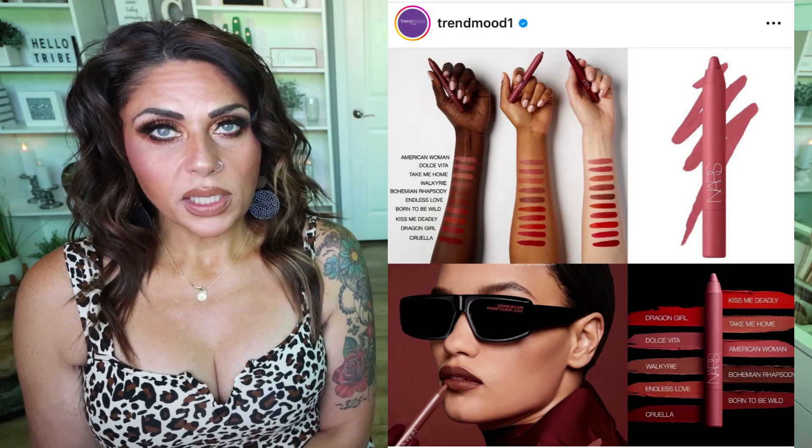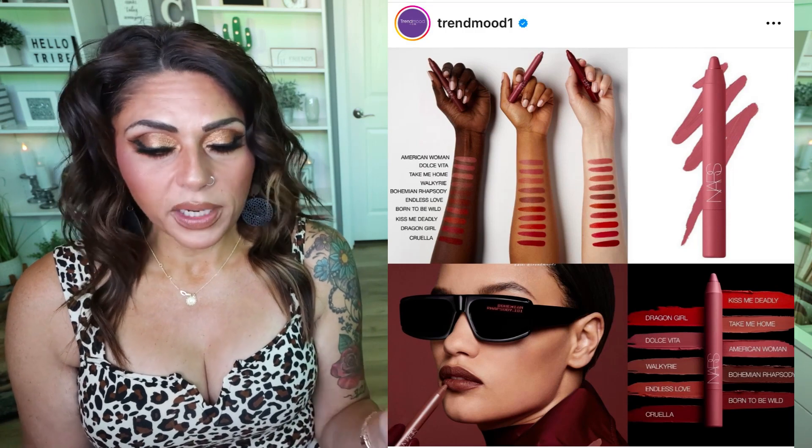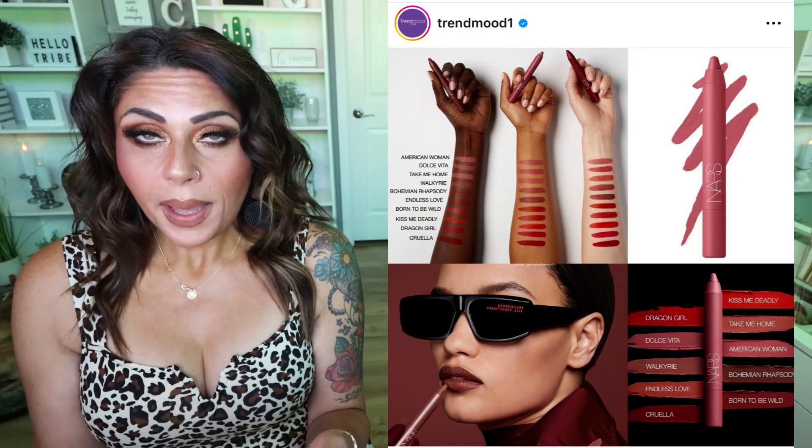I do not need any more lip liners or lip products — I have way too many and I just did a declutter, so we're going to have to do another declutter. I'm going to pass on these, although I think they look really, really beautiful.